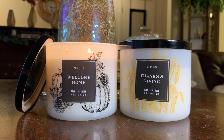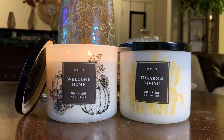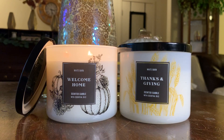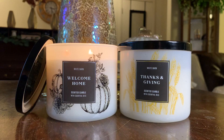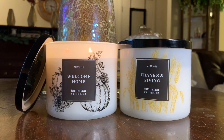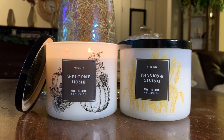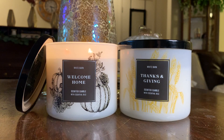I cannot believe I'm already reviewing Thanksgiving candles, pre-holiday candles, holiday preview candles. This year is going by very quickly. I hope all of you have been able to take some time to enjoy your fall candles and Thanksgiving candles. Holiday is right around the corner, so I hope each of you has had some downtime to enjoy your fall burns.